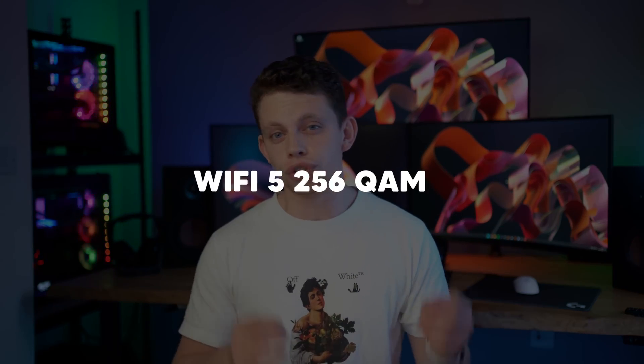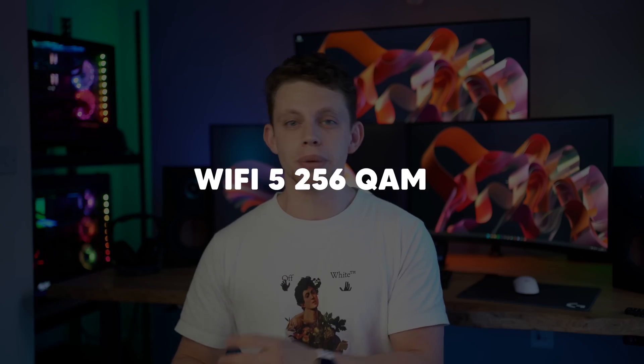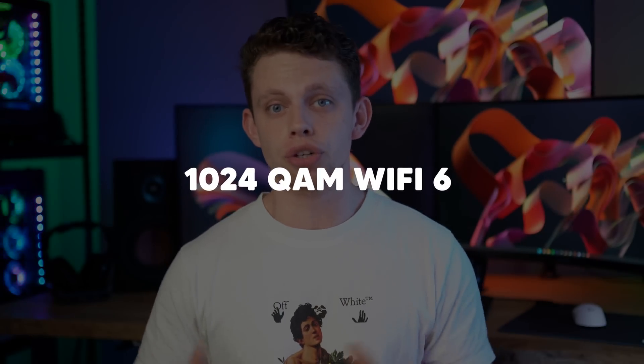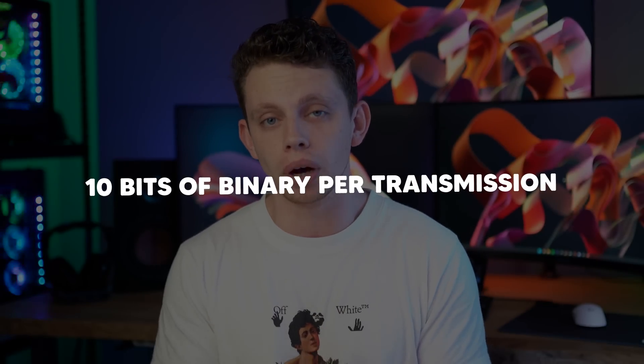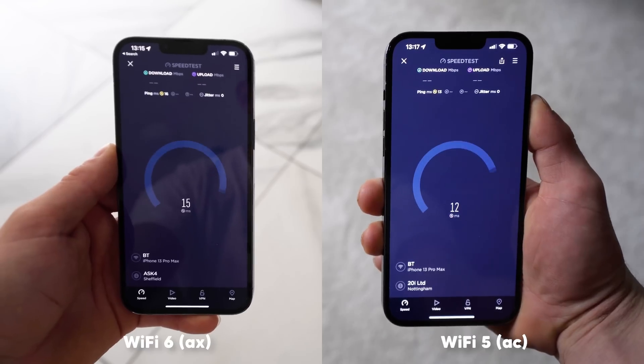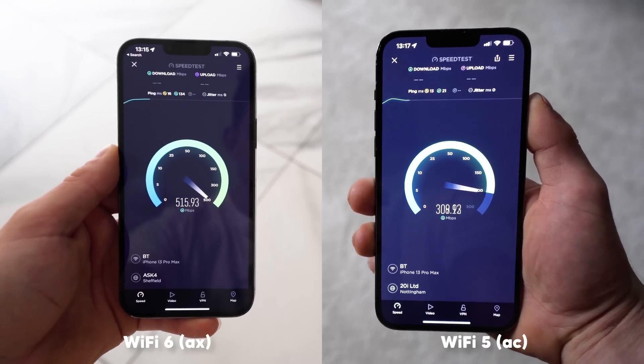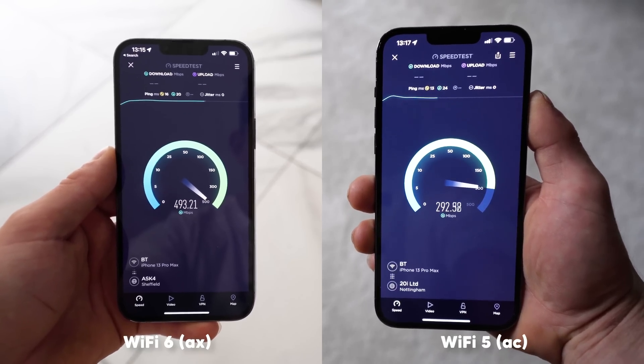The next thing to talk about is wireless speed. Wi-Fi uses binary code, which is a mixture of ones and zeros. Older Wi-Fi 5 radios are capable of something called 256 QAM, which means you can transfer about 8 bits of binary in each packet. Wi-Fi 6 raises this to 1024 QAM, which means you can transfer around 10 bits of binary per transmission. In real-world speed terms, you're looking at about a 30% increase in speed between Wi-Fi 5 and Wi-Fi 6.